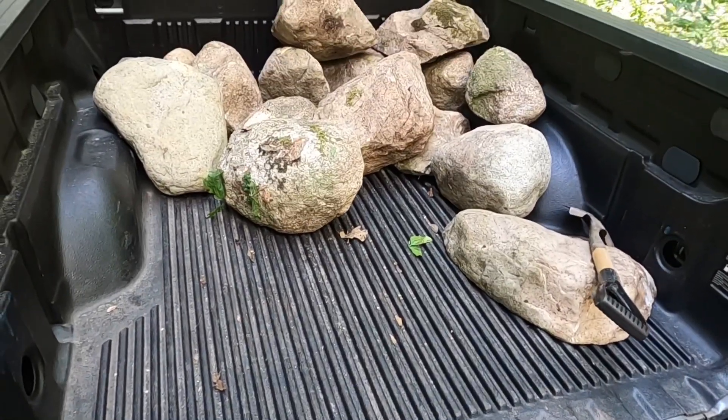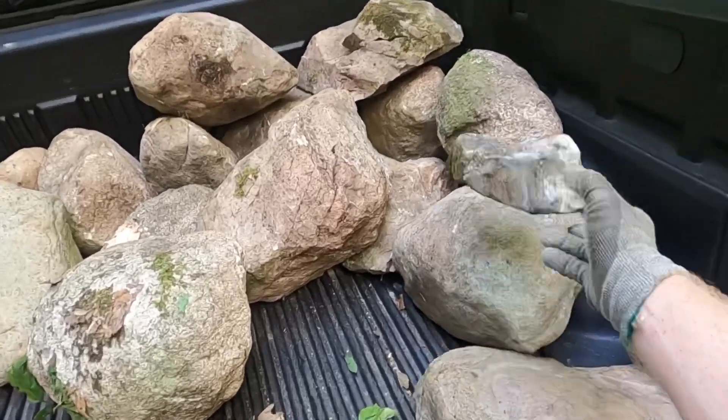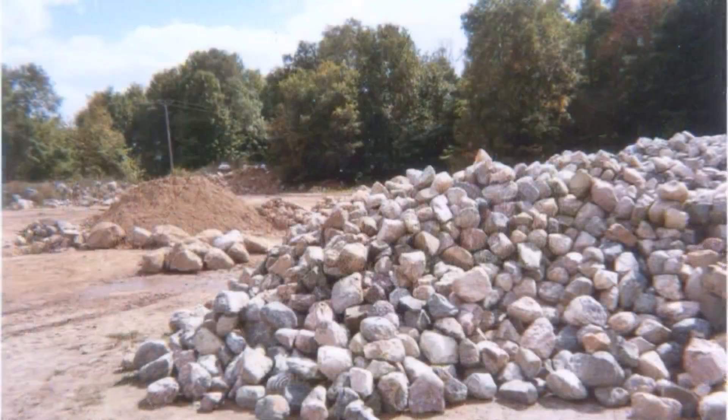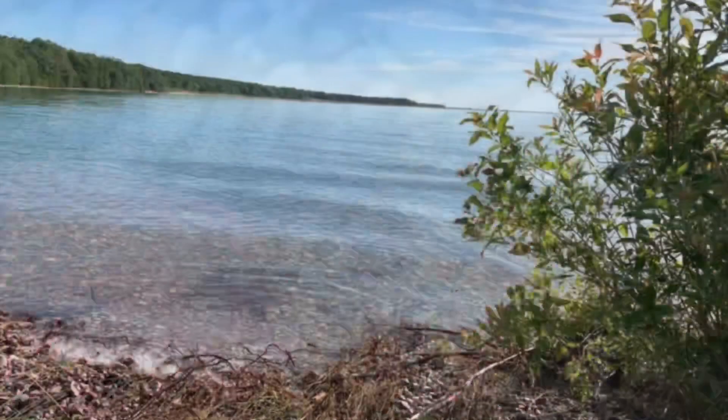I'll go home. I've got quite a little pile here, I think. I'm about ready to go to work. I've got to check my time. Thanks for watching. Please subscribe. If you want to know what we do with these rocks, please go to Woodburning and More. The link is in the description.